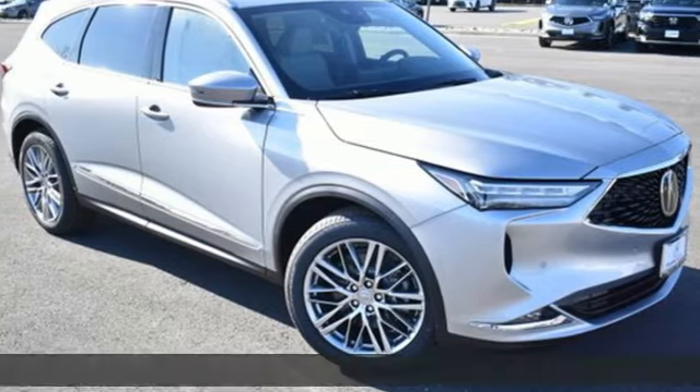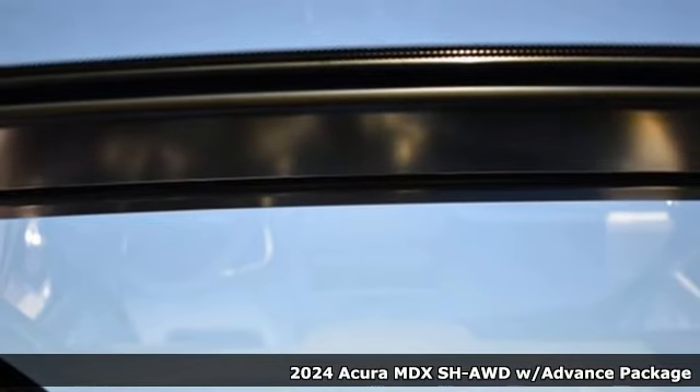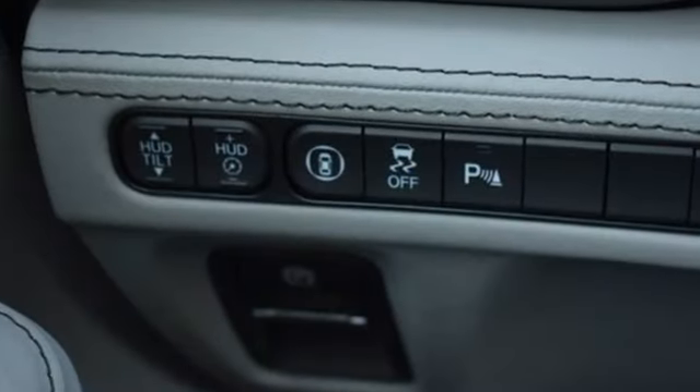It's a new 2024 Acura MDX. This MDX is as much at home on the highway as it is on a country road, with the handling of a sports car and the good nature of a sedan. It comes with all the amenities you need.